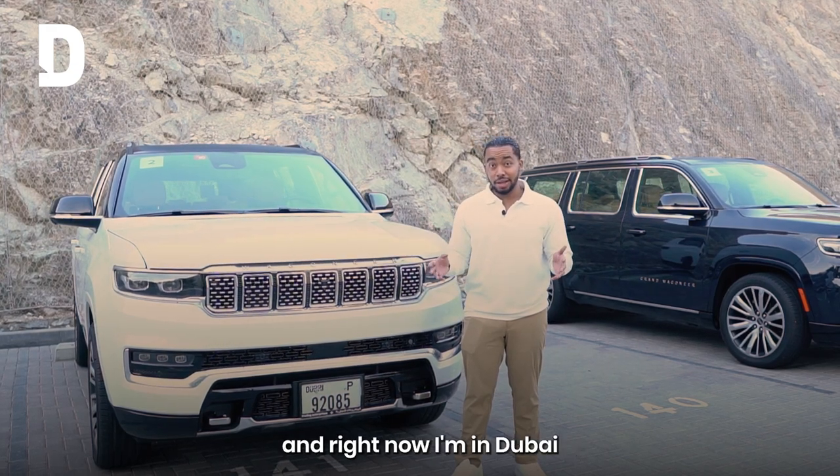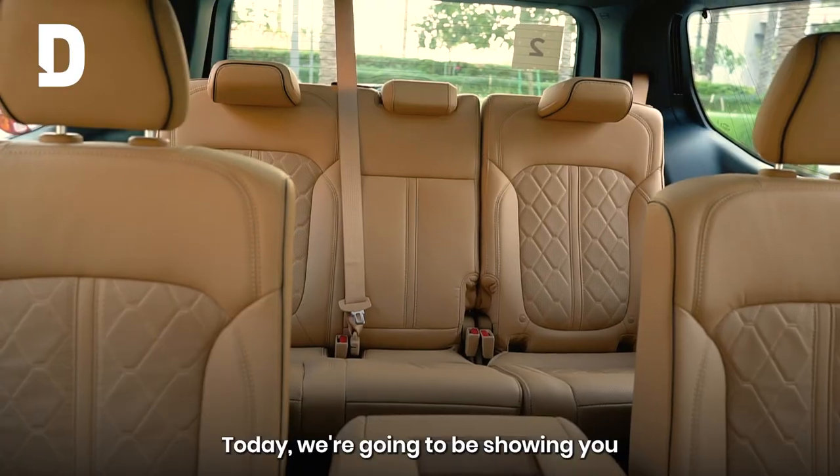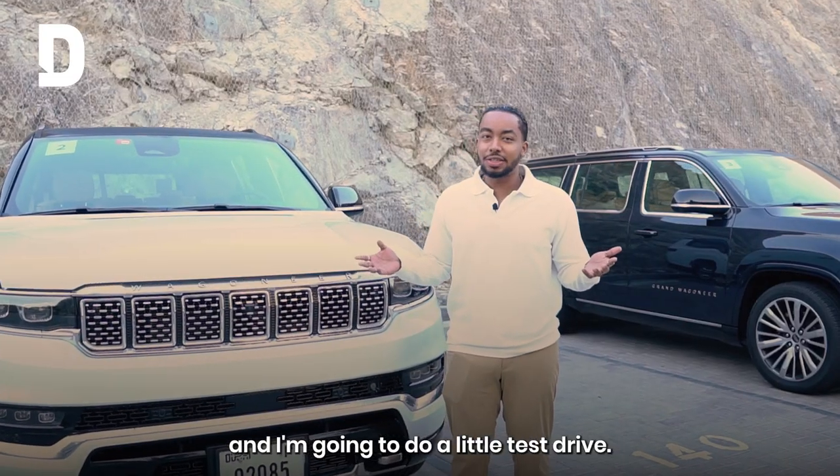My name is Muhammad Altaib and right now I'm in Dubai to show you the Grand Wagoneer. Today we're going to be showing you the interior, the exterior, and I'm going to do a little test drive.